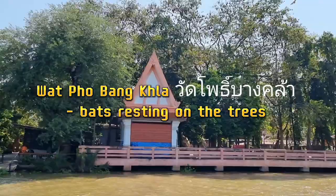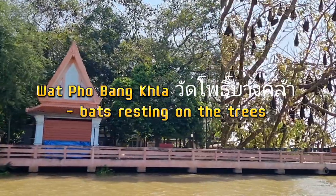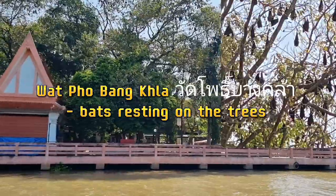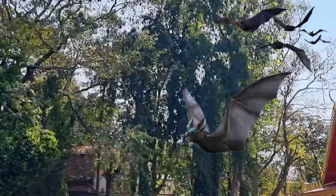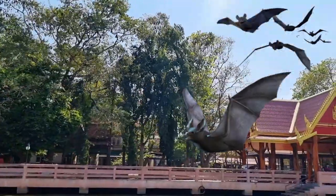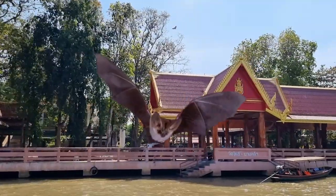Wat Fo Bung Kla, although its ancient temple is noteworthy, a large group of fruit bats residing on the temple grounds draws a crowd of visitors here. These bats hang on tree branches during the day and fly outside in the evening for food. Even though they love fruits, these bats never consume any that the local people farm.